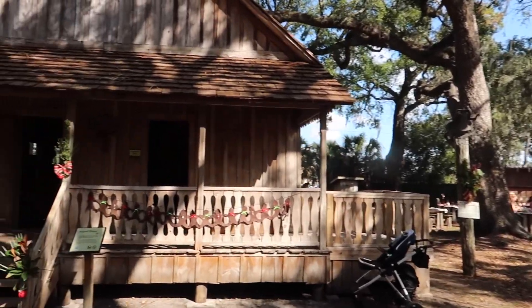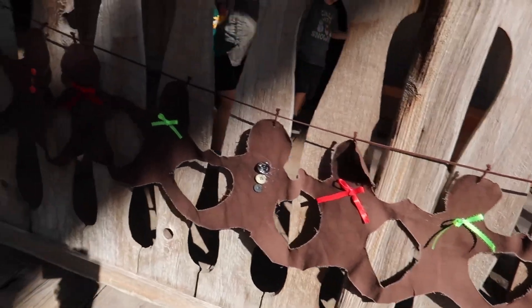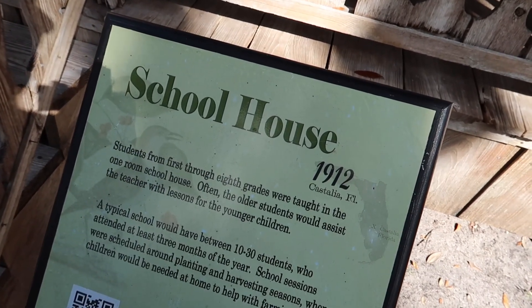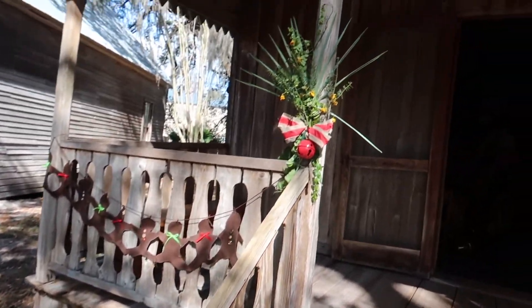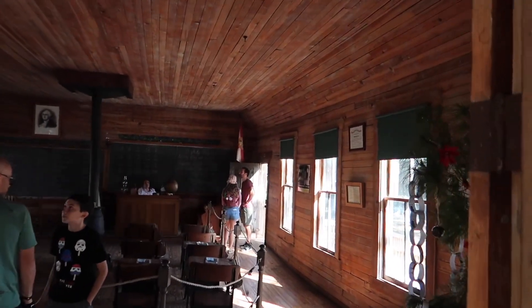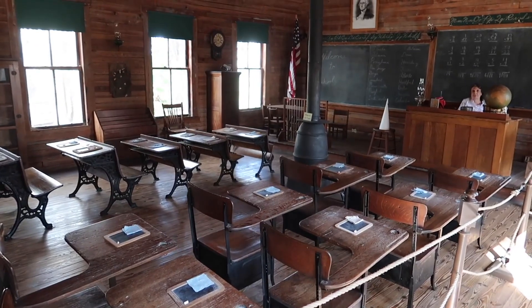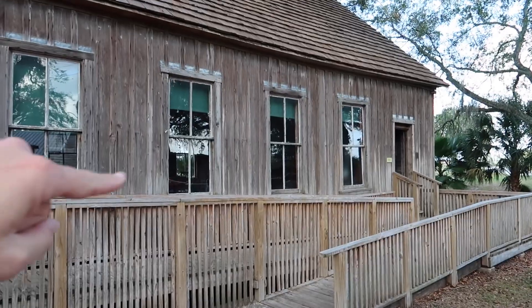Now I remember — this is the schoolhouse. Someone has made a gingerbread banner — very creative, very clever, very simple. The sign says this building is from Castalia, Florida, 1912. Students from first through eighth grades were taught in the one-room schoolhouse; often the oldest students would assist the teacher with lessons for younger children. Some beautiful Florida Christmas decorations going up — they use yellow flowers. There's the entrance to the right and the exit to the left. Inside: it definitely looks like a schoolhouse — desks, chalkboards, and a stove in the center to keep everyone warm.